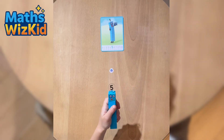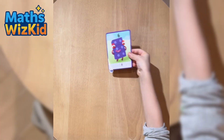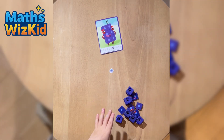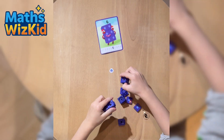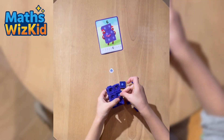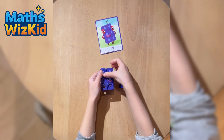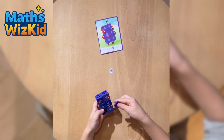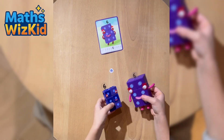Numberblock 5 says: Hand jive! Here is Numberblock 6. Six is made from six blocks. Let's build her. One, two, three, four, five, six. Numberblock 6 says: I'm six, I'm in the mix!